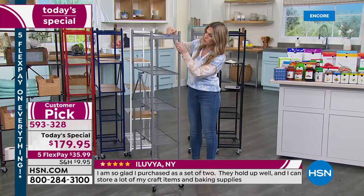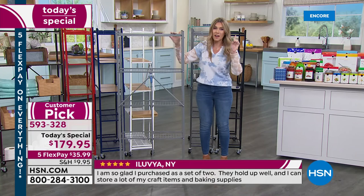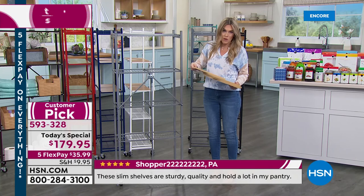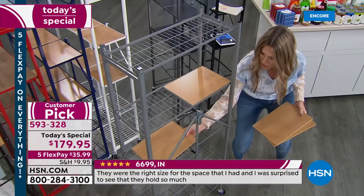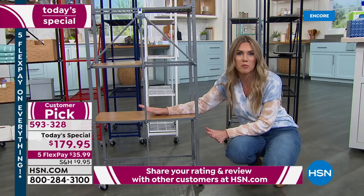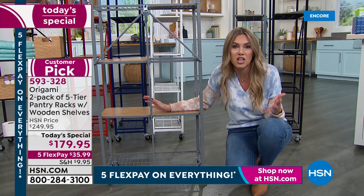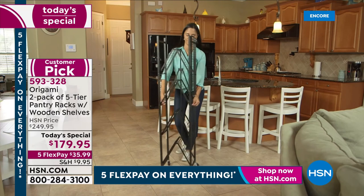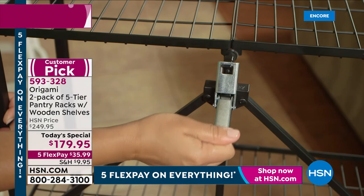There's a lip on each shelf so things won't fall or tip over. The removable wooden shelves let you customize — put one on one side, two on the bottom, whatever makes your heart happy. That's the whole point of Origami: making your home a happy place where you love walking into any space. You don't feel stressed by clutter, everything has a place, it feels fresh and new — no construction, no contractor needed.